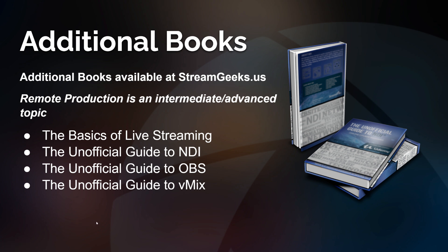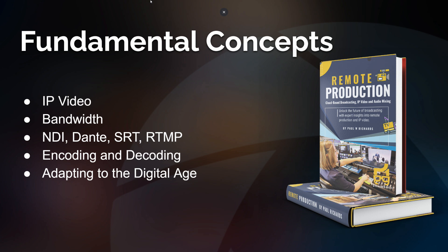There are a lot of other books available — all of them are available for free at our Stream Geeks website. Keep in mind, remote production is a little bit more advanced. It builds on top of the basics of live streaming, understanding NDI, and understanding OBS and vMix. This is a really powerful technology built on the fundamental concepts of IP video — internet protocol, the way that all internet-connected things communicate. We're going to talk about bandwidth, how we use our upload and download speeds provided by our internet service providers, and then how we use tools like NDI, Dante, SRT, and RTMP.